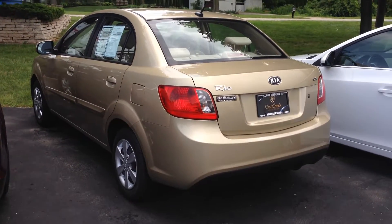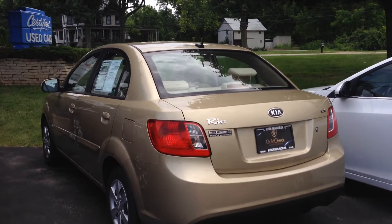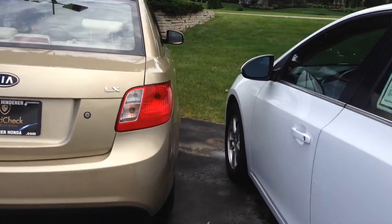Hello, Katie. This is Matt Harper at John Hinderer Honda sending you a video of the 2011 Kia Rio that you had inquired about online. I'm going to give you a good walk-around video of the car.